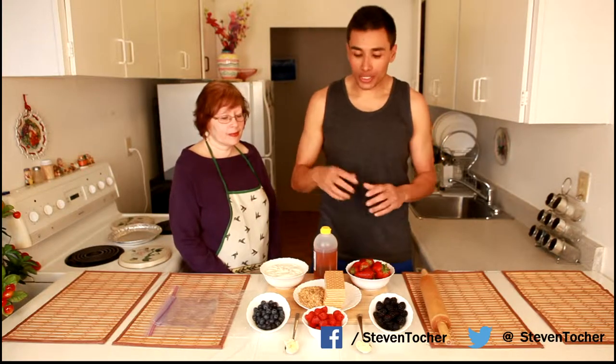We're just going to try and have as much fun as possible. We're going to go into the ingredients list first, break down the calories and how much you're going to need, and then break it down step by step and show you how to make this delicious parfait tart berry explosion.